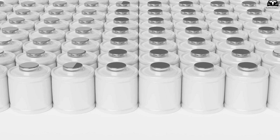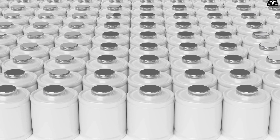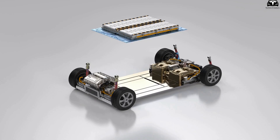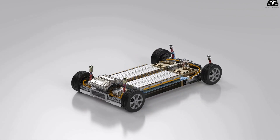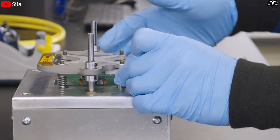If Tesla wants to break through the current limitations of lithium-ion batteries and maintain its technological edge over rivals like BYD, Rivian, and Lucid, it is virtually essential to advance more aggressively toward silicon battery adoption. Silicon is not merely a replacement material.